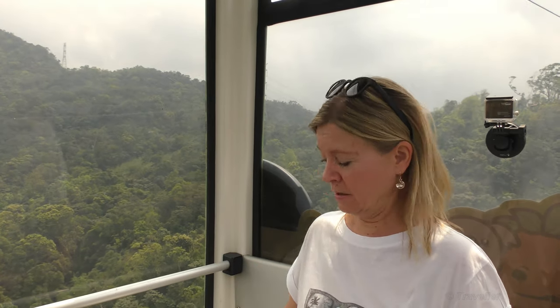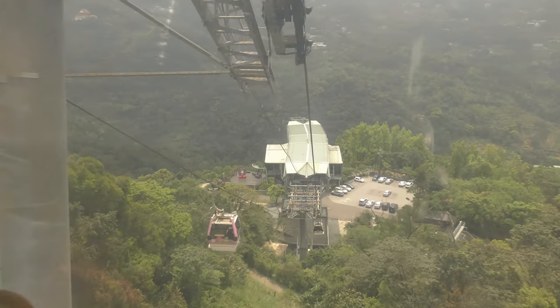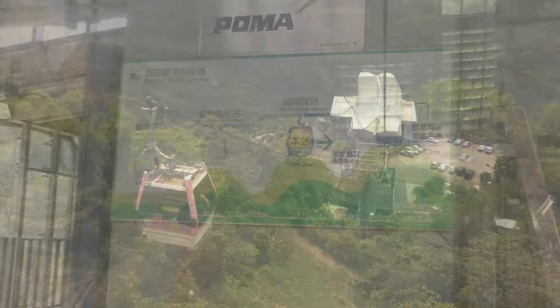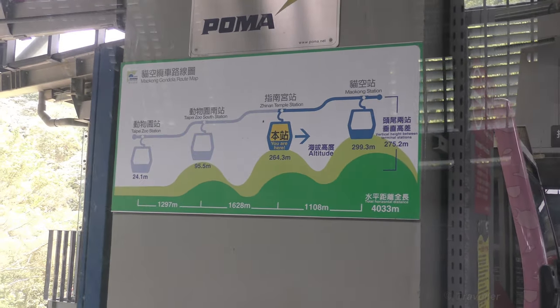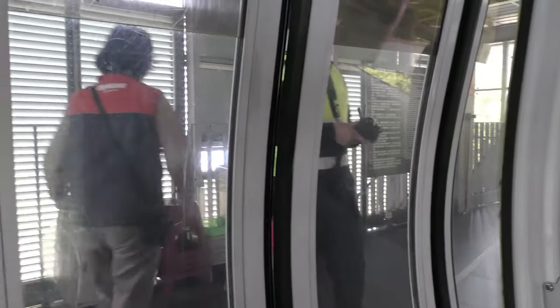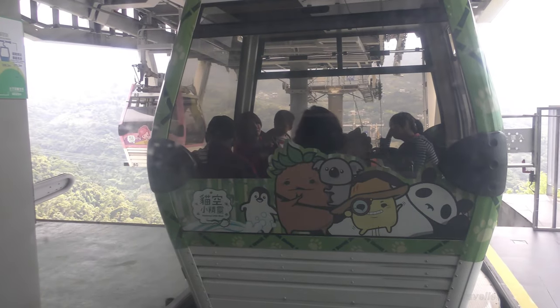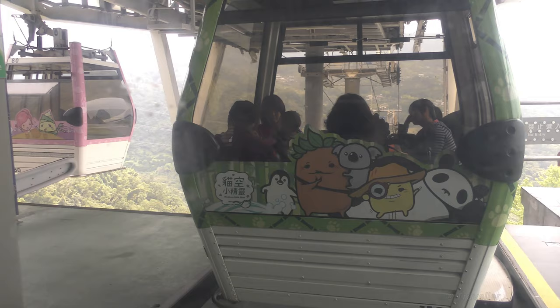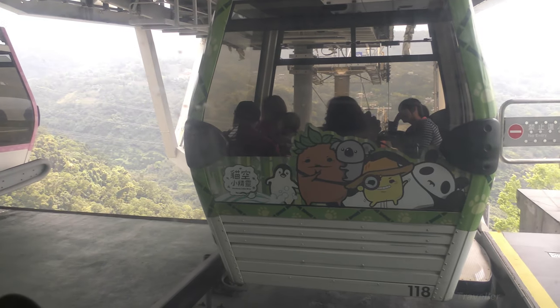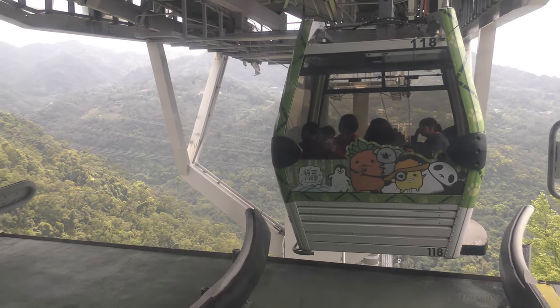Are your ears also blocked? Mine just popped. The nice thing is when we come to these stations, the doors open and fresh air comes into the cabin. I must say the staff — and generally the Taiwanese people we've met and talked with — are all so helpful and friendly towards tourists. Extremely friendly and welcoming.